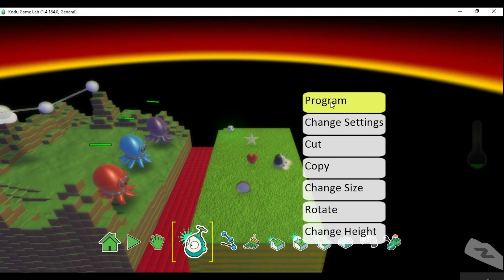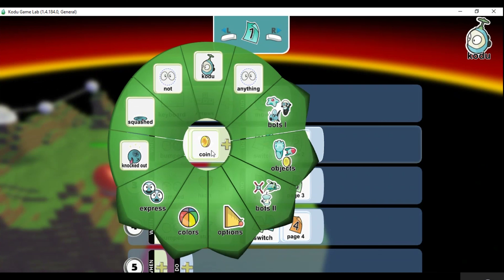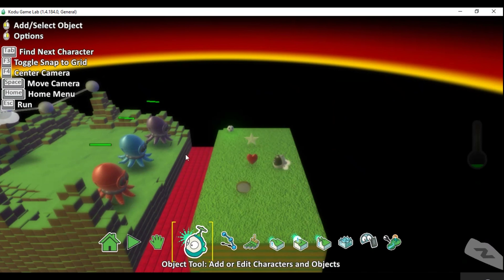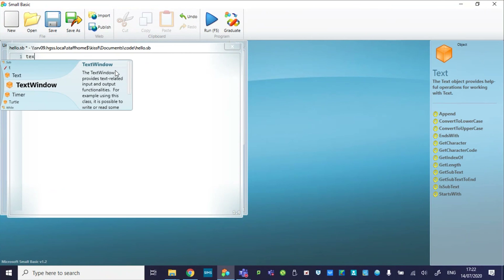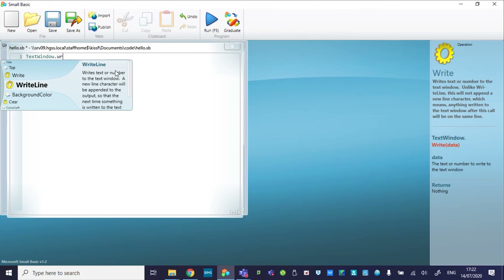In Year 8 they have two hours a week for 10 weeks and within this time they will further develop the skills learnt in Year 7. In IT they will develop their knowledge of the digital environment by completing a project based task, and in computing they further develop their programming skills and transition from block based coding to text based coding using Small Basic. This is to develop the confidence to tackle more complex programming languages in the future.